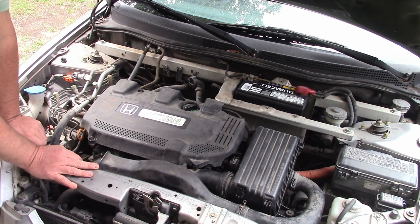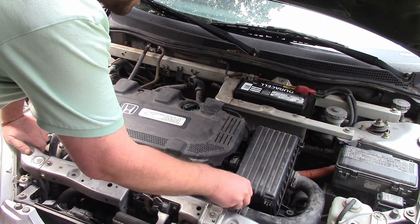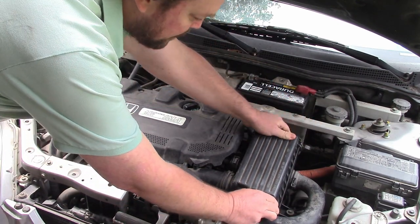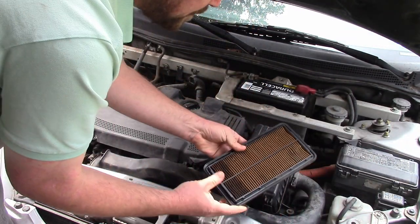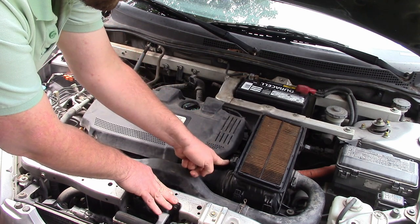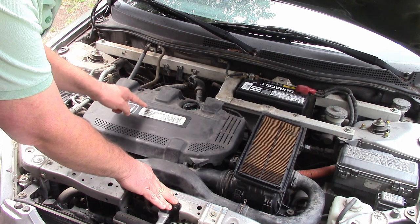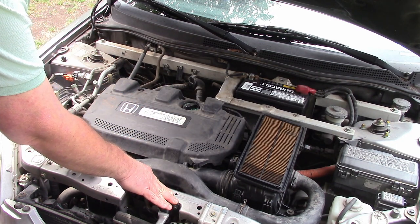We need to address the engine roughness. I'm going to start with the basics — air, fuel, spark. One thing I noticed before I even took it home was the condition of the air filter. The air filter is just totally oil-soaked — oil is soaking through the crankcase ventilation tube. There's probably a problem with the PCV valve.